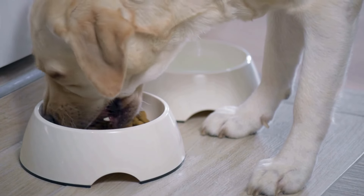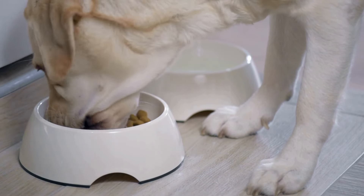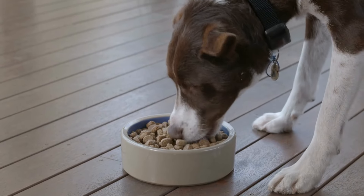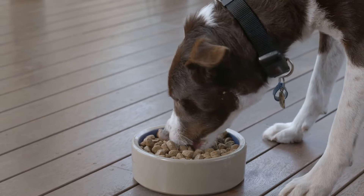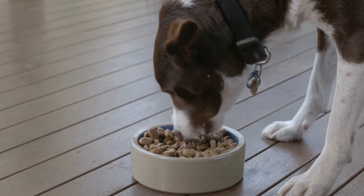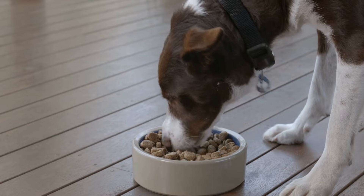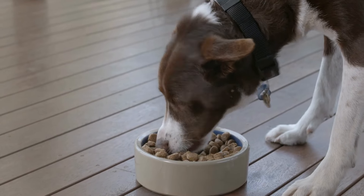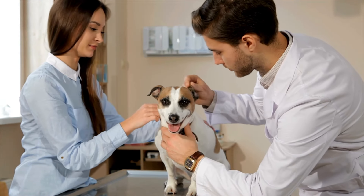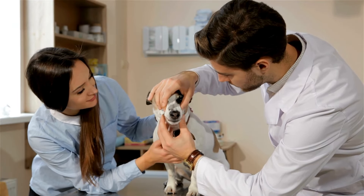Managing megasophagus, even with this potential new tool, is still a multi-pronged approach. It's about giving these dogs the best possible support, and sildenafil is just one piece of that puzzle. The research made that really clear — those other management techniques we talked about are still super important. Diet, feeding position, all of that. Because sometimes it's about more than just a medication — it's about making it physically easier for them to eat.